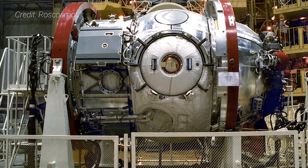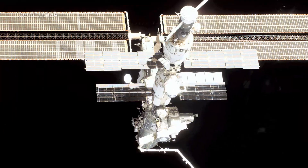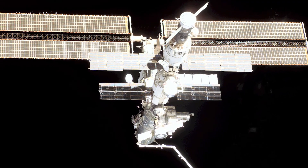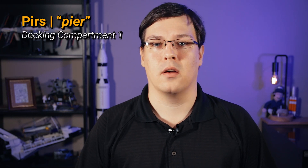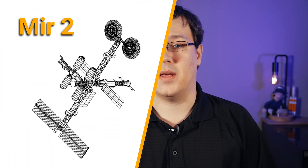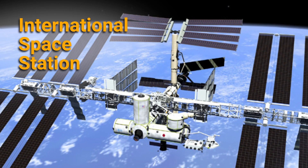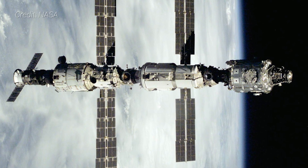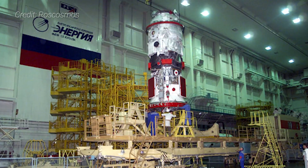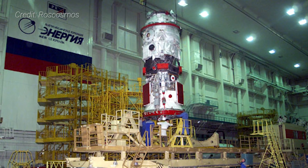Built by RKK Energia, PIERS was the third Russian module added to the International Space Station and the sixth pressurized component overall. PIERS is Russian for pier, like a pier for a boat. It is also sometimes called Docking Compartment 1 or DC-1. It was originally designed for the Mir 2 space station, a project that was merged with the ISS program in 1993. Unlike the two other Russian modules at the time, Zarya and Zvezda,